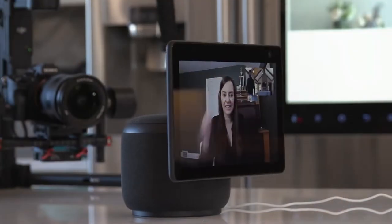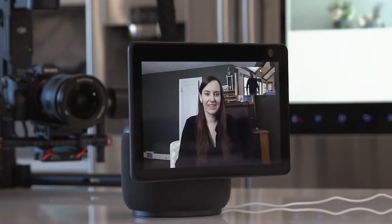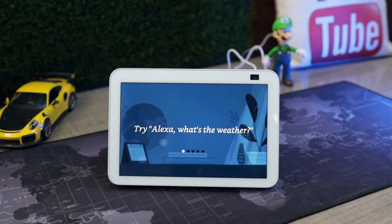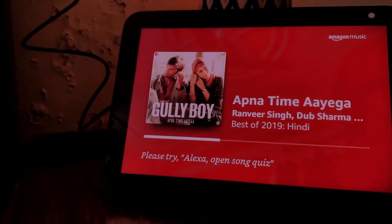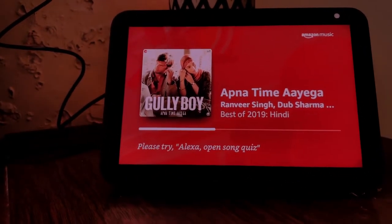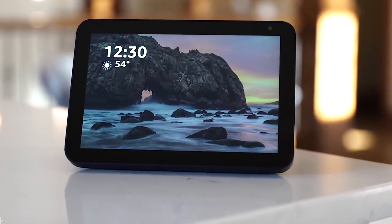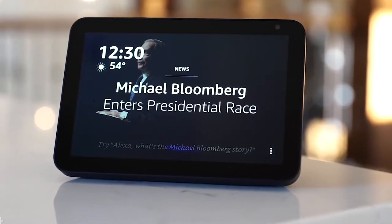Although the Echo Show 8 lacks the motorized base seen on the giant Echo Show 10, its excellent resolution allows it to automatically frame and follow you around as you move. However, given that the Echo Show is a $130 bright display rather than an $800 tablet, it's difficult to criticize as long as you keep reasonably motionless during video conversations. The advantages of video calls are apparent right away.